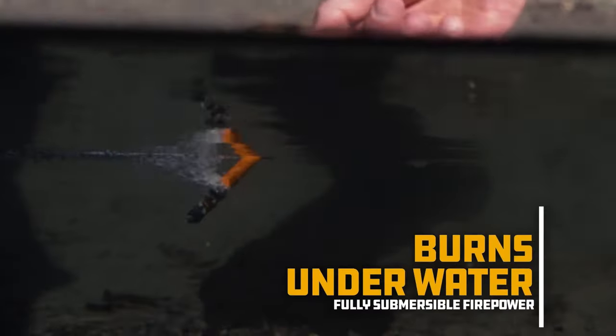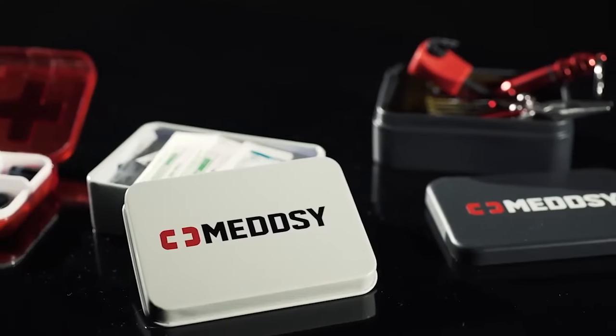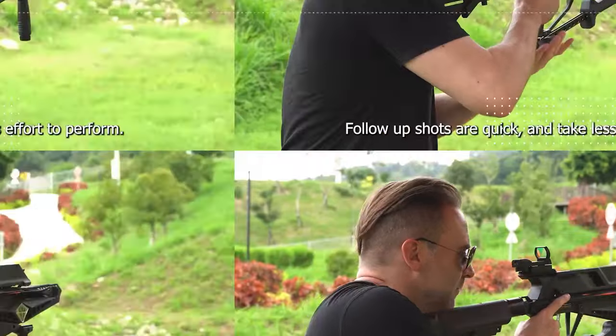Hey there fellow adventurers, get ready to embark on a journey through the top 12 survival gear items available on Amazon. Whether you're a hiker, camper, or just prepping for the unexpected, we've got you covered.